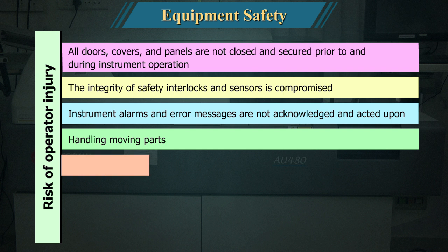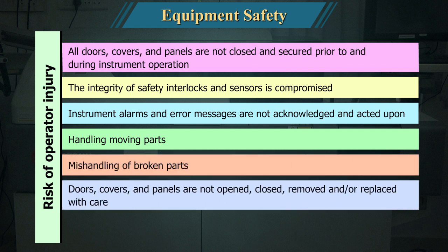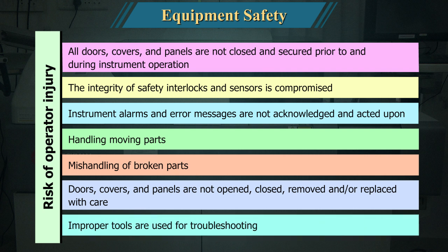Additional risks include mishandling of broken parts, and doors, covers, and panels that are not opened, closed, removed, or replaced with care. Improper tools used for troubleshooting also pose a hazard.